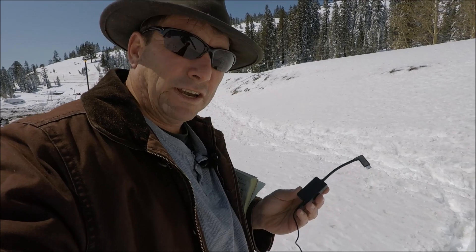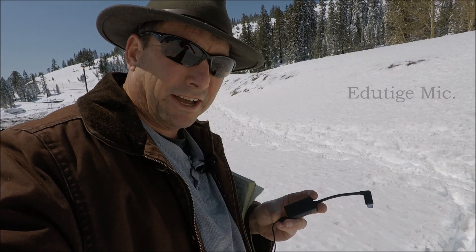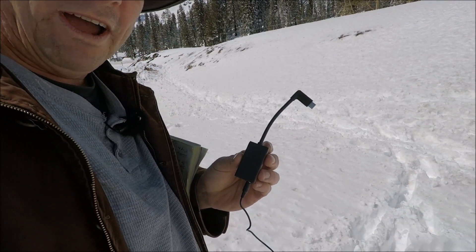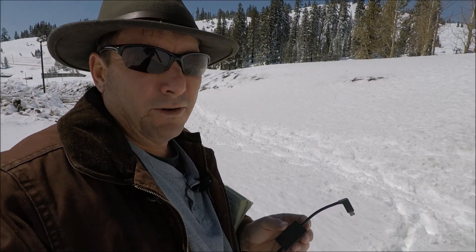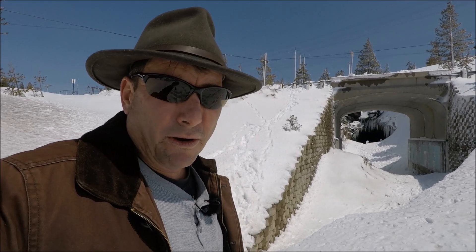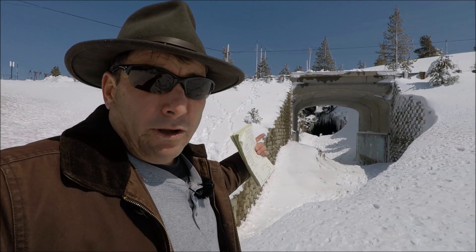Breaking news: I finally got the $50 piece that attaches my Edutige lav mic to the GoPro — this little cord, 50 bucks, no more wind noise. Check out this new and improved audio system — testing one, two, three. Can you hear me now? With a little bit of wind here on Donner Summit, the new Edutige mic setup on the GoPro should come in loud and clear.